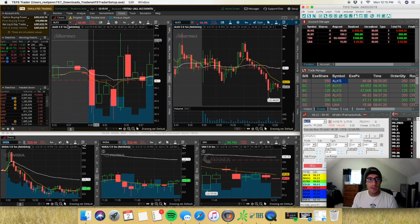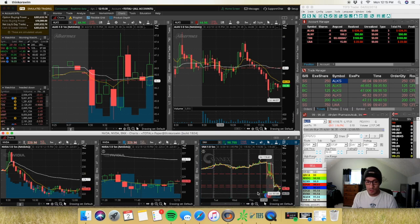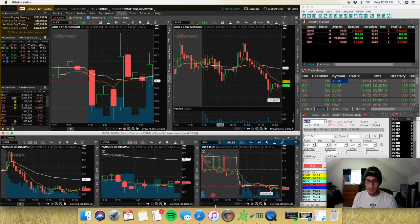ALKS and SNX were my main candidates this morning. The problem with SNX is that it was gapping down into a lot of support, so it kind of floated sideways for a while until the market started tanking around 11, and I wasn't really paying attention to SNX during that time anyway.